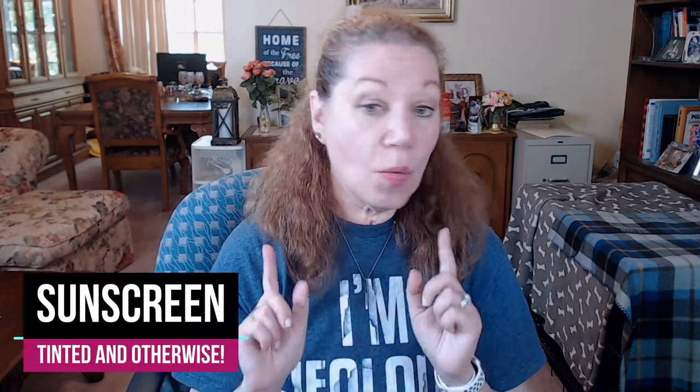Hey guys! I'm in my same outfit — I'm not gonna lie, I didn't even change. I'm just doing another video. I wanted to go ahead and mention just a couple of sunscreen products — one that I picked up because of Dr. Dre, who really likes this tinted sunscreen. I wanted to mention it because I did my due diligence to try it out for you guys, and I've got two or three other ones I want to talk about that are my favorites.